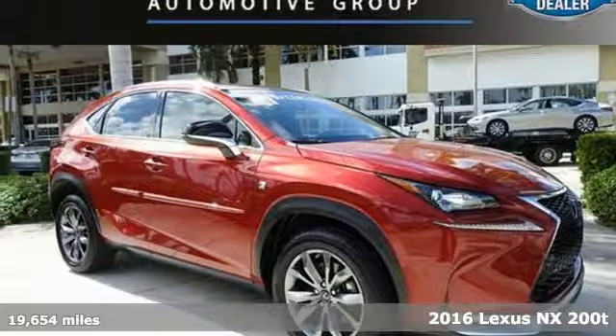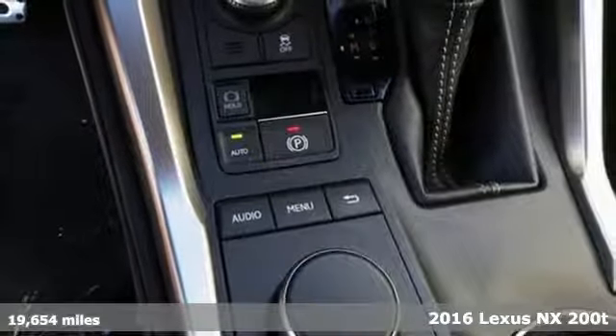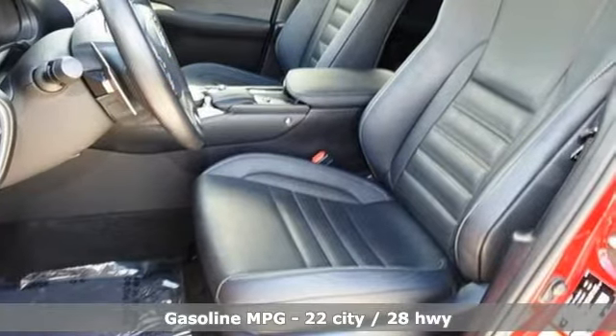Here's a 2016 Lexus NX200T. Live a lifestyle that leaves a lasting impression in this Lexus. You'll look forward to every drive with features like these.